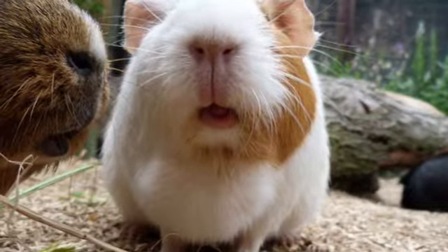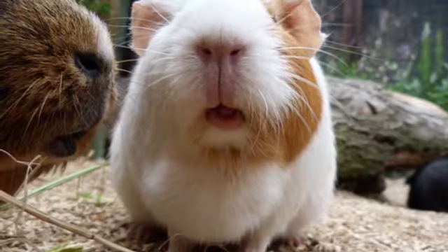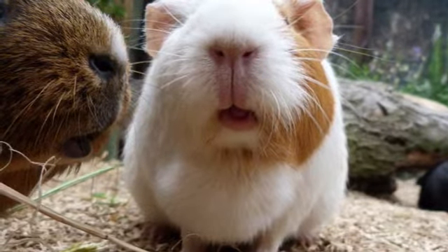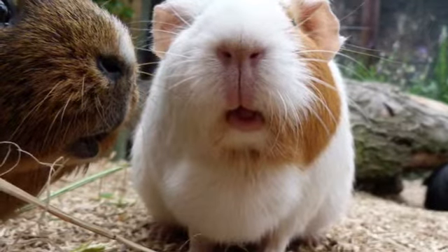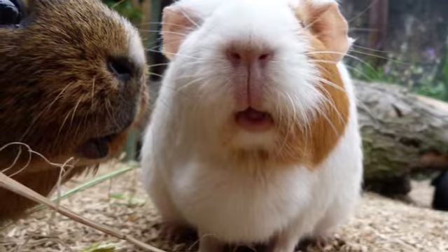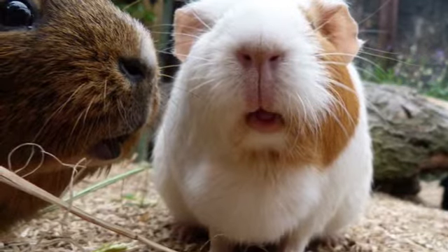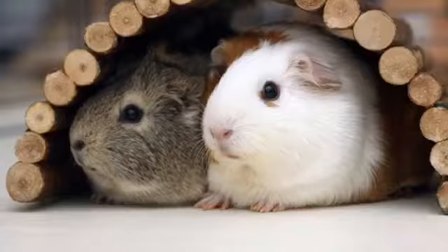The next cute thing is when you let your guinea pig outside to play in the grass, which we actually do. A lot of people say it's bad for them, but I don't think so as long as you have a little playpen around it, you're always watching your guinea pig, and there are no other animals around. I think it's cute because they get to experience the outside world and breathe fresh air.